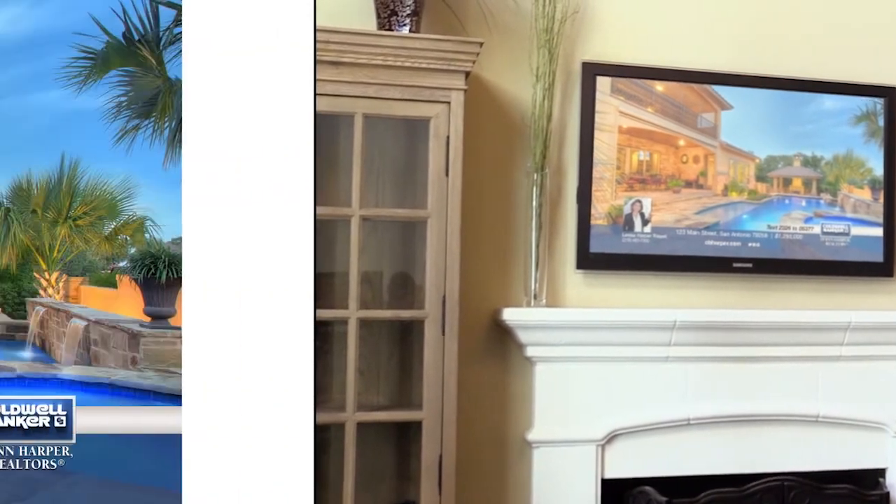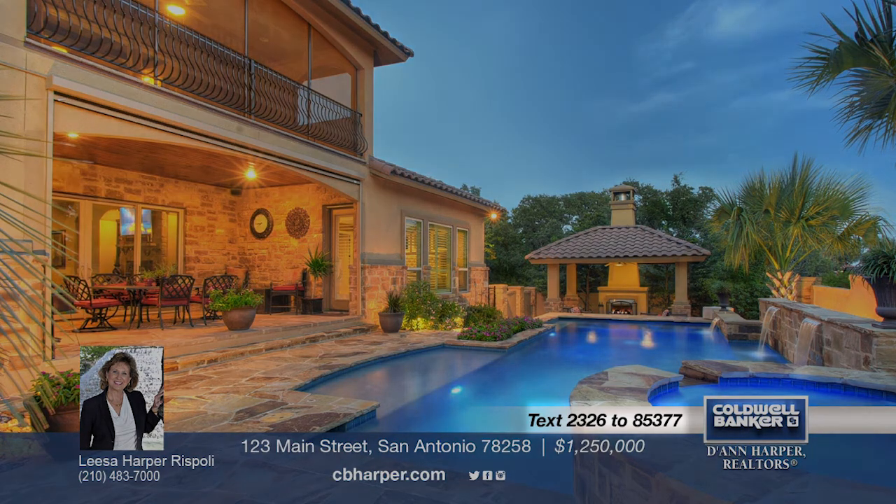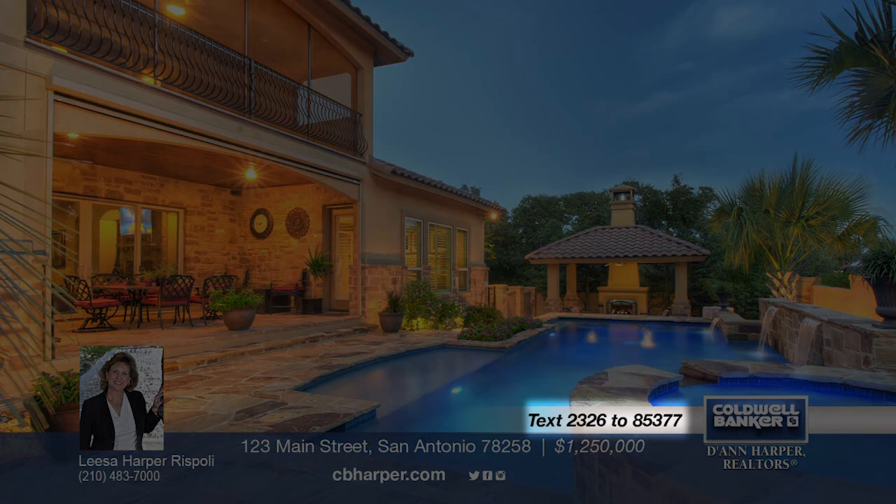We've prepared a fantastic lineup of some of the best homes currently available. So remember, if you see a home you like, please call one of our sales agents and set up a showing today. To receive information on any of the homes you see in today's show, simply text the mobile ID indicated at the bottom of your screen to 85377.